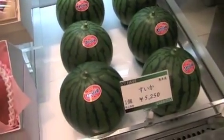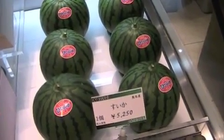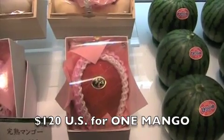Watermelon — $5,000 yen. Divided by eight, that's about $70 for that. A dirt mango for $10,000 yen — about $120 US.